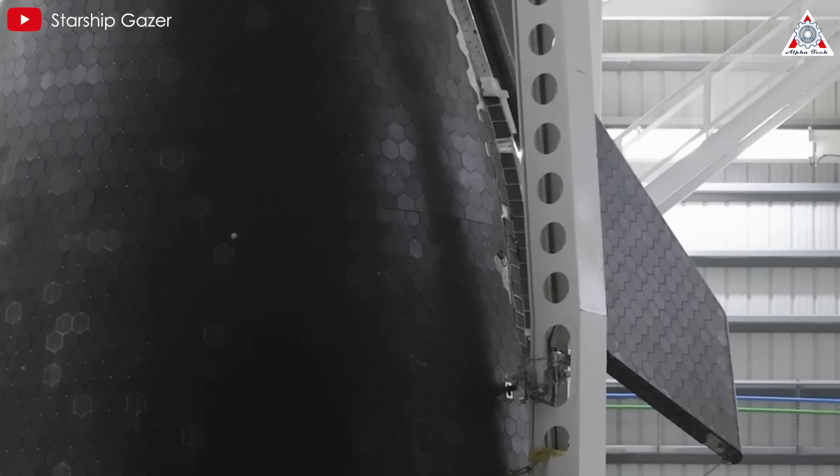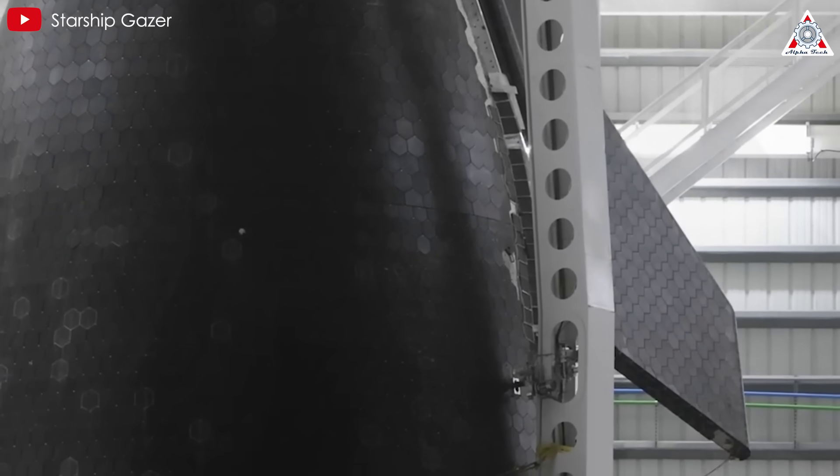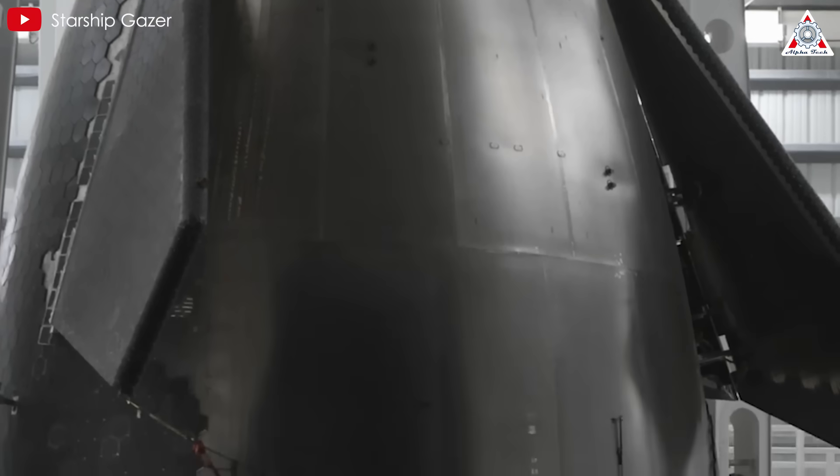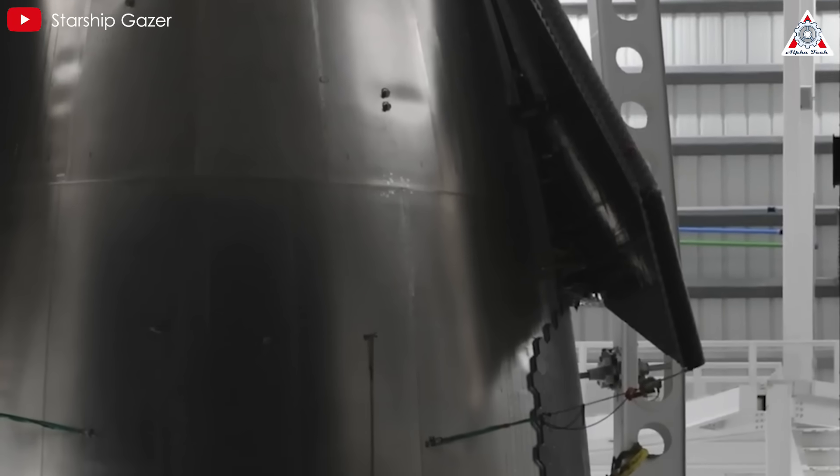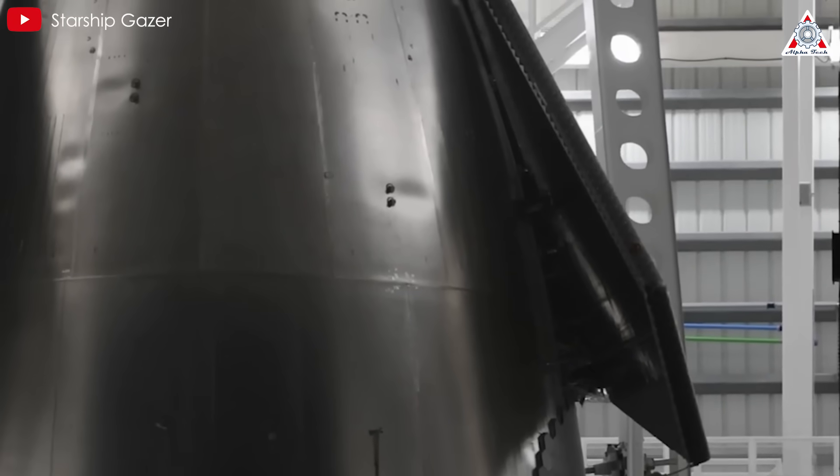Another extremely important change in Starship V2 is the nose cone on Ship 33. Alongside improved smoothness through refined welds and reduced bracing, the flaps are the most noteworthy feature.